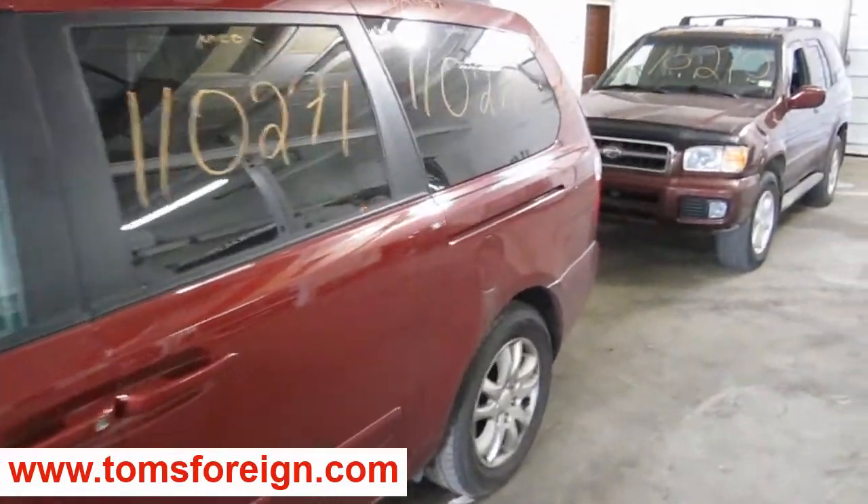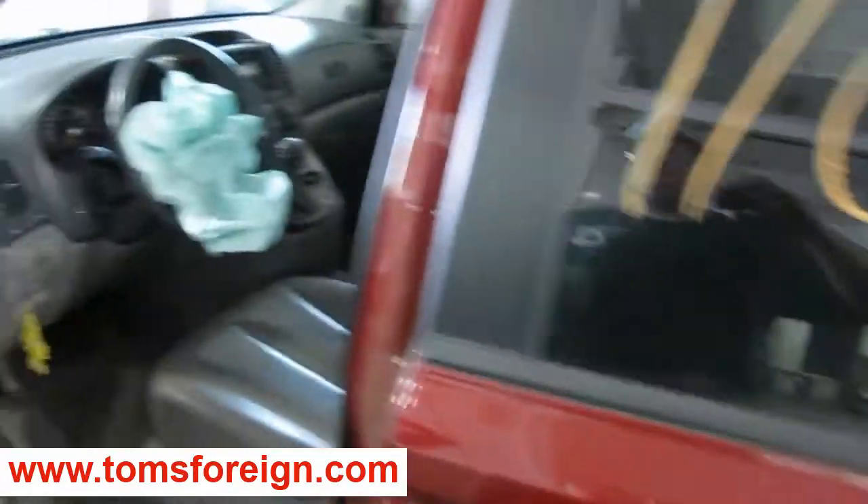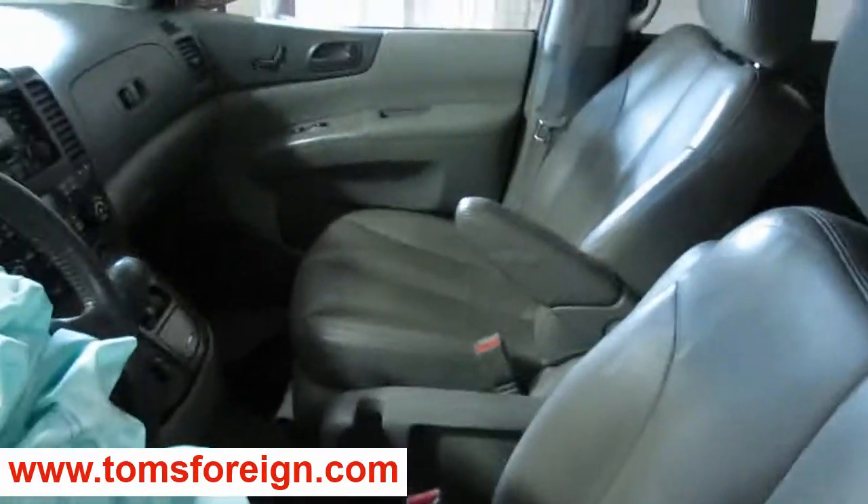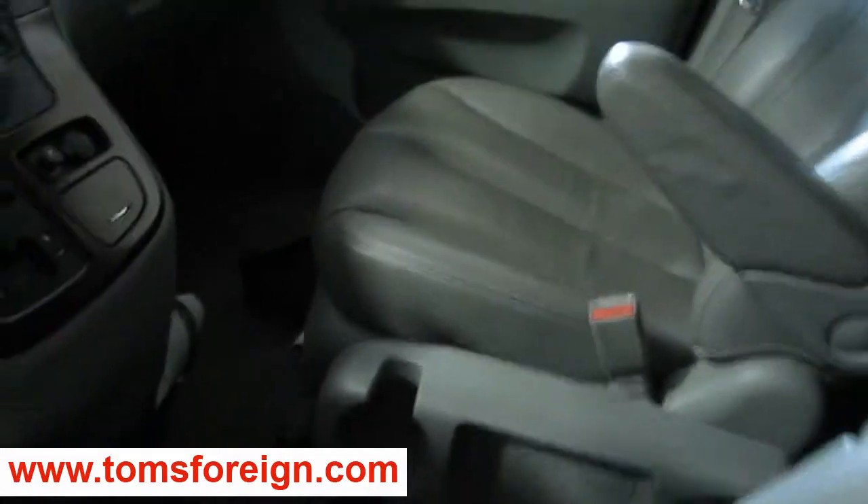The production date of this vehicle is April of 2006. The vehicle does currently have 79,000 miles. It also has a very nice gray leather interior.